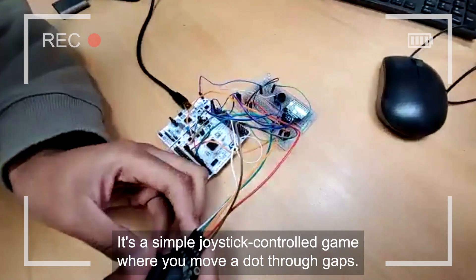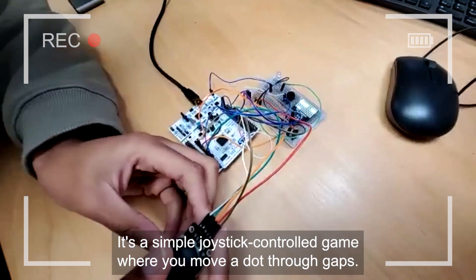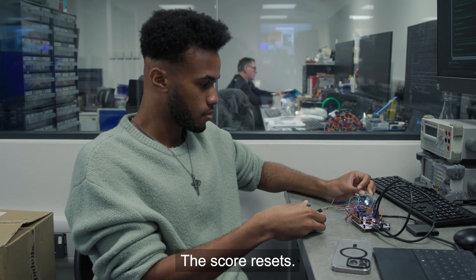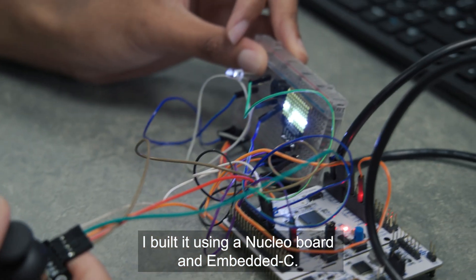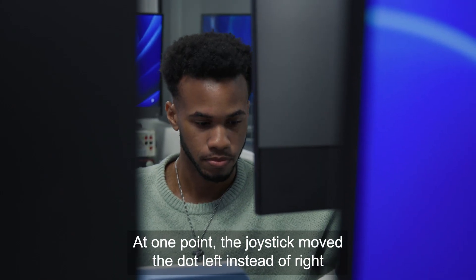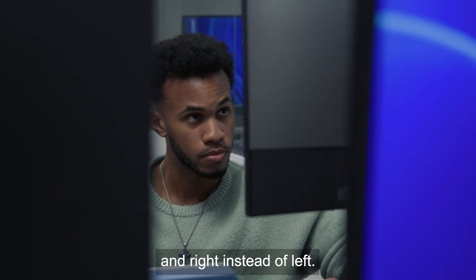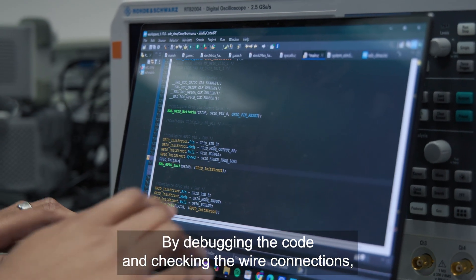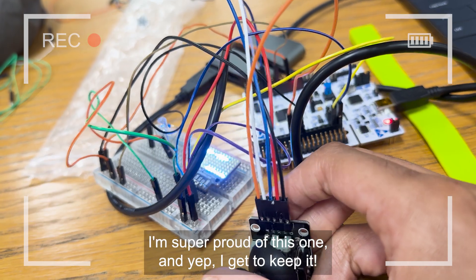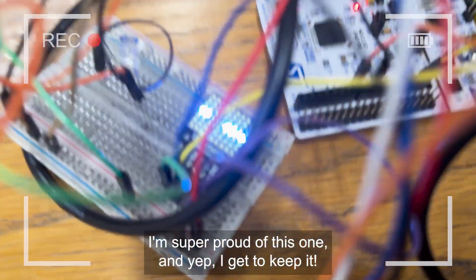Here's a game I designed. It's a simple joystick-controlled game where you move a dot through gaps — hit a wall and the score resets. I built it using a nuclear board and embedded C. At one point, the joystick moved the dot left instead of right and right instead of left. By debugging the code and checking the wire connections, I was able to resolve the problem. I'm super proud of this one, and I get to keep it.